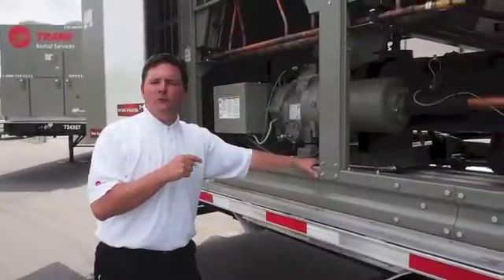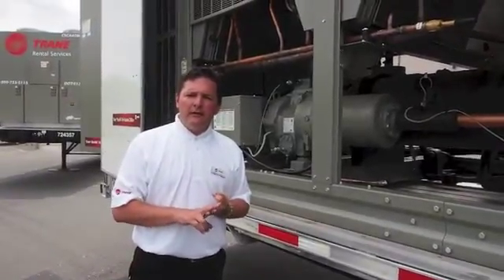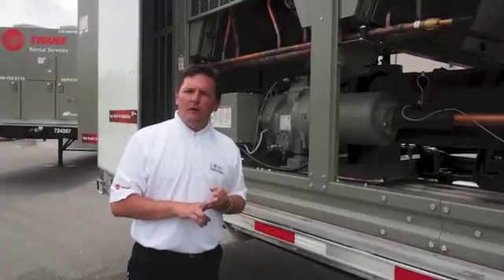This machine would be used in schools, office buildings, industrial settings — wherever you would need a robust cooling water system.